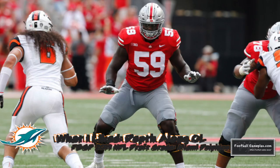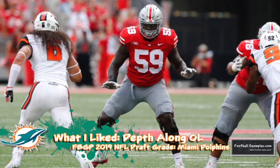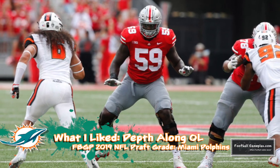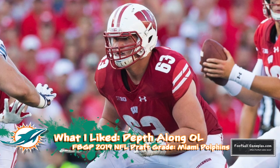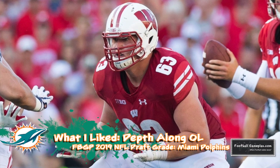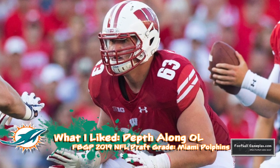Building depth along the offensive line was another priority that I thought they did a great job of addressing. Both Michael Dieter out of Wisconsin and Isaiah Prince out of Ohio State are tremendous football players that have a bit of position flexibility as well, and Dieter could even push for a starting job this season at right guard.